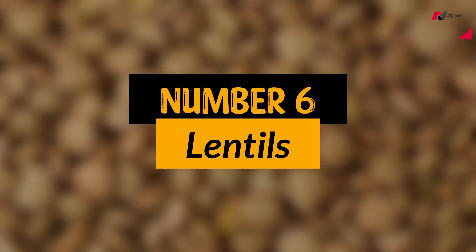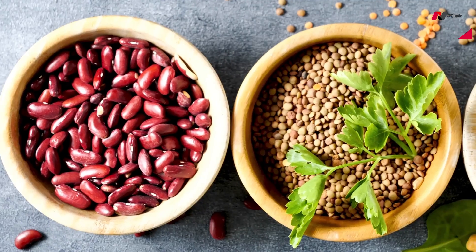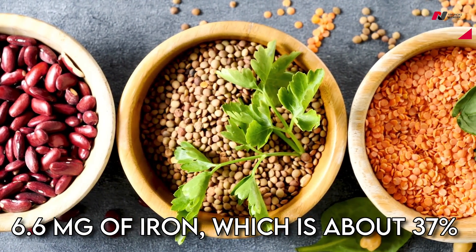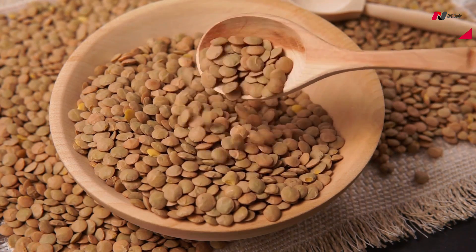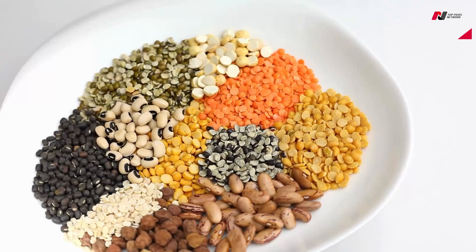Number 6: Lentils. Lentils are a plant-based source of iron. One cup of cooked lentils contains approximately 6.6 mg of iron, which is about 37% of the daily recommended intake. They are also high in fiber and protein, making them a great addition to any diet.